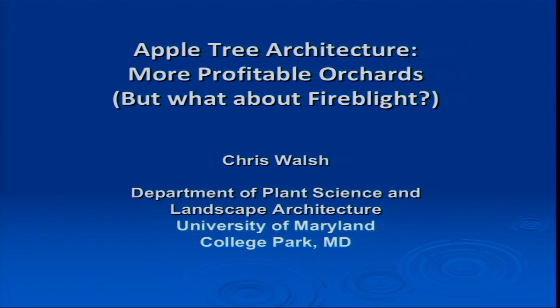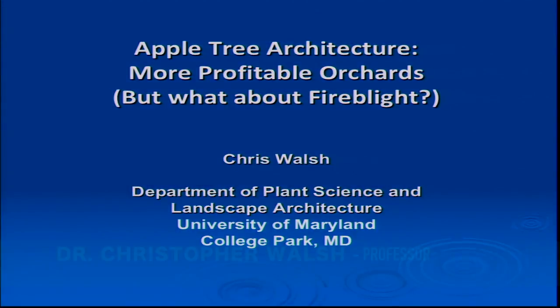Without further ado, the first speaker is Chris Walsh. Chris has been a long-time University of Maryland employee and a very close associate of mine. Chris is going to talk to us about tree architecture and how that meshes with rootstocks — the newer rootstocks that are on board.